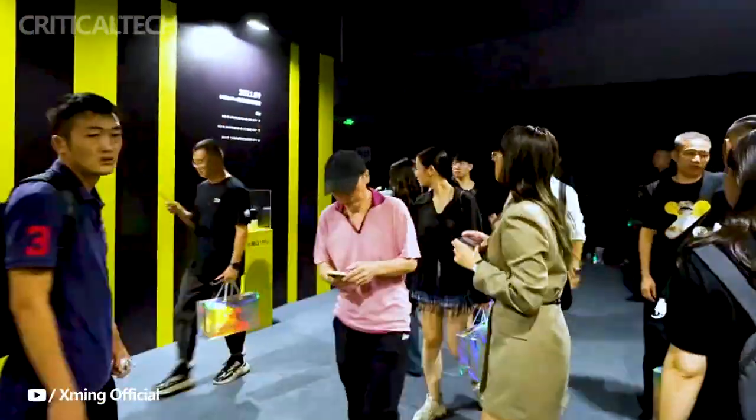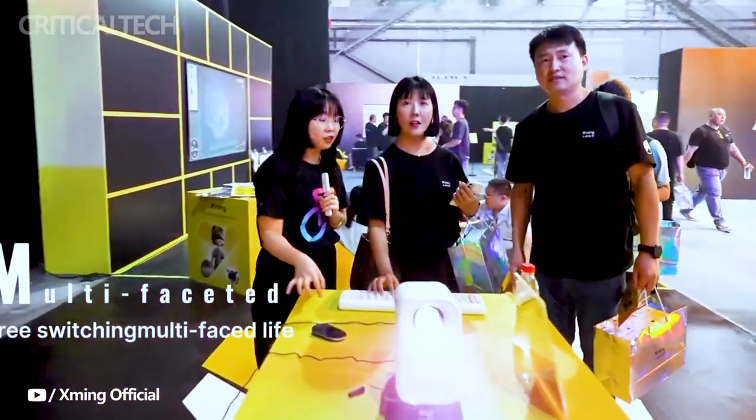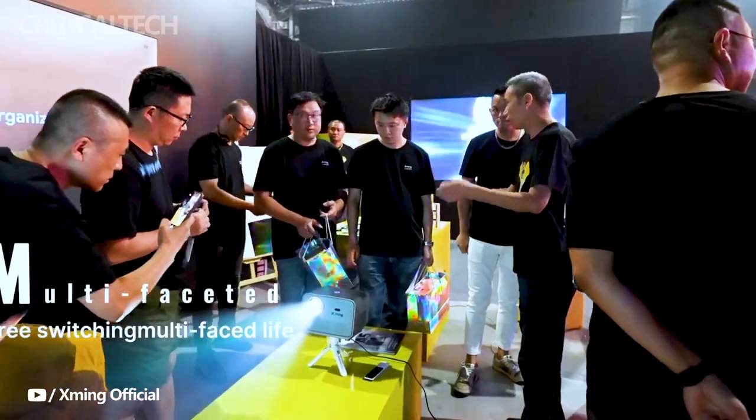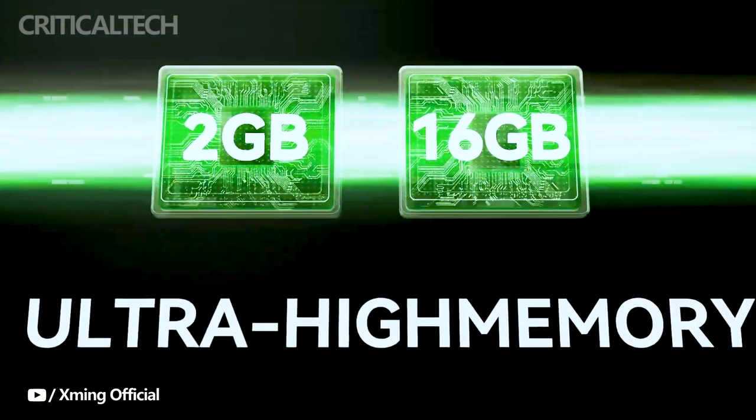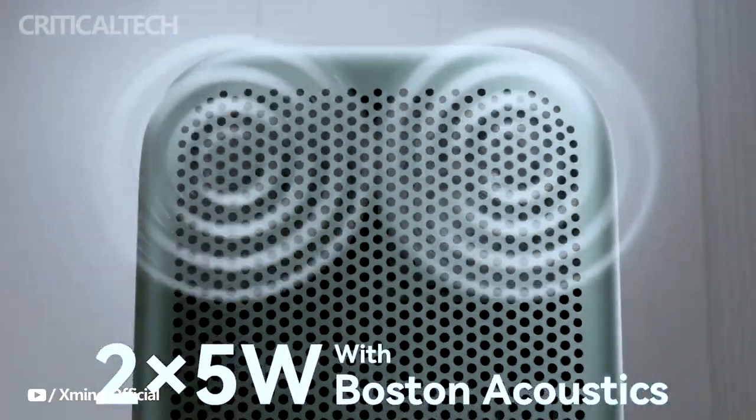But the Formuvi X-Ming Page One projector is more than just visuals — it's a complete entertainment hub. Integrated with Google TV, it opens up a world of streaming possibilities right at your fingertips.